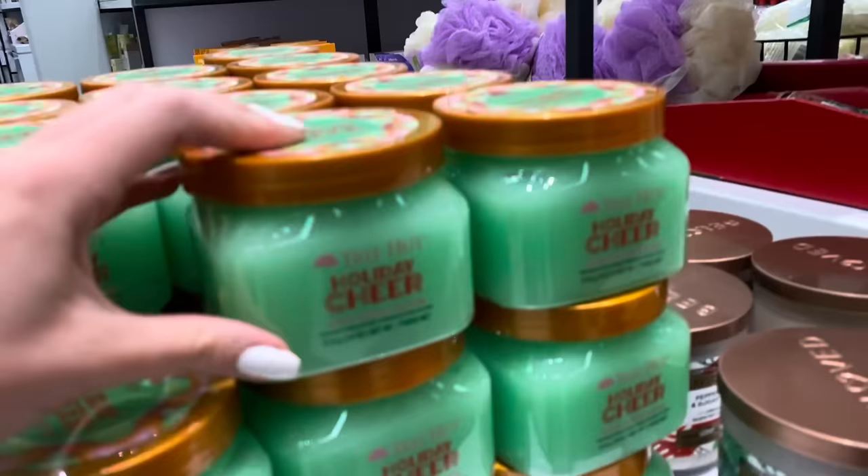Stay tuned because in our next video we are going to be doing the swap portion of this shop and swap. We just went shopping for one another, and now we're going to go to my house, wrap each other's gifts, and then do the exchange on camera. We'll also see who got closer to budget. If you enjoyed it, please give it a big thumbs up and we will talk to you all in the next video. Bye! Mwah!